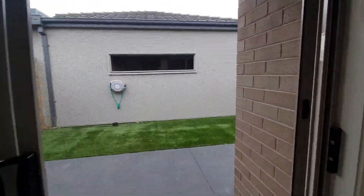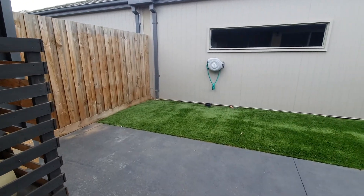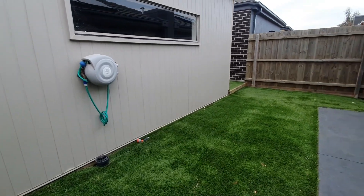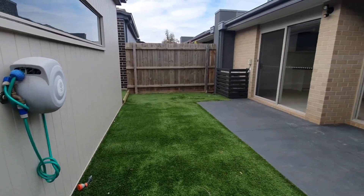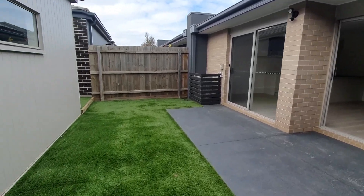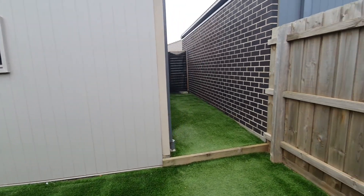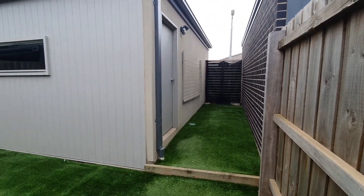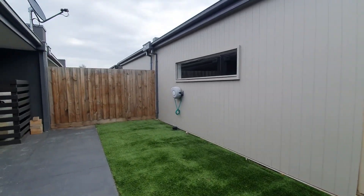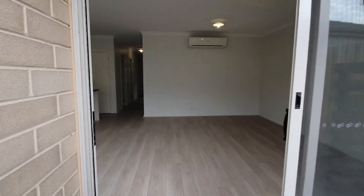Outdoors features artificial turf, so no need for a lawn mower — great for those who want something low maintenance. It's a nice yard, and the garage is located at the rear of the home with access via the rear laneway. That is number 81 Coldstream Avenue in Werribee.